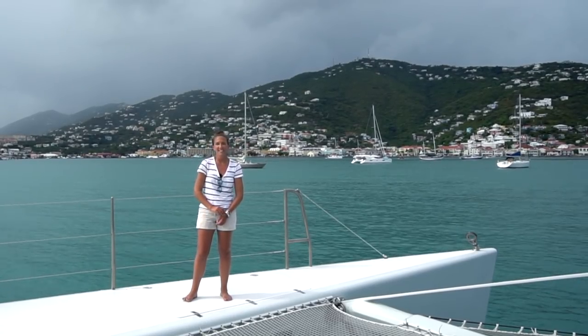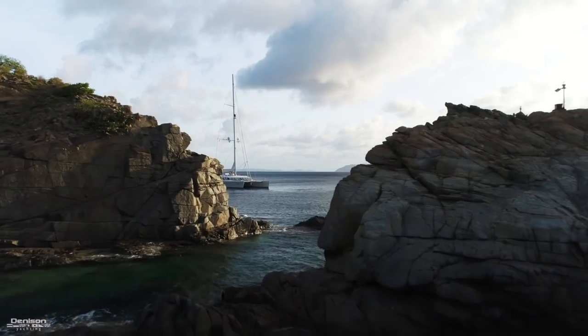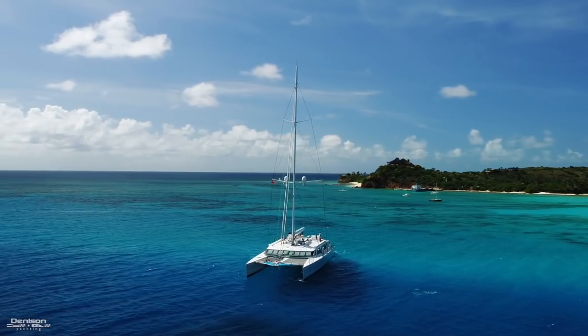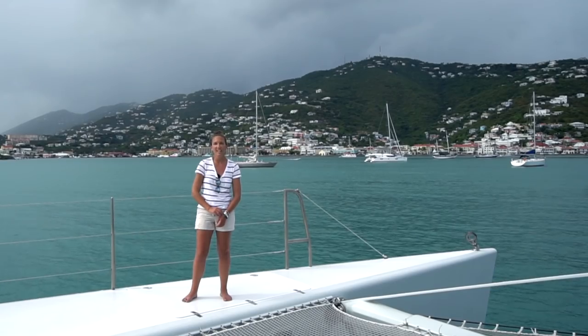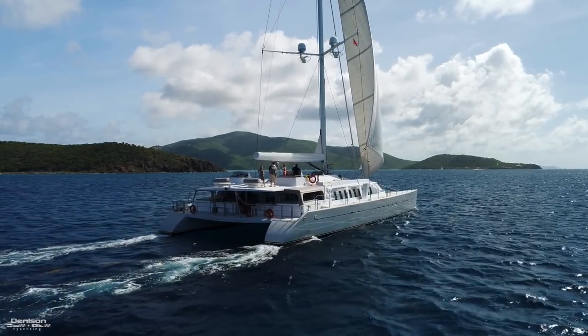Hey there, it's Laura Jogelski with Denison Yachting, your catamaran charter expert. I'm currently standing on the absolutely stunning Bella Vita, a 107-foot custom-built catamaran. She's actually the second largest catamaran available for charter in the Caribbean.